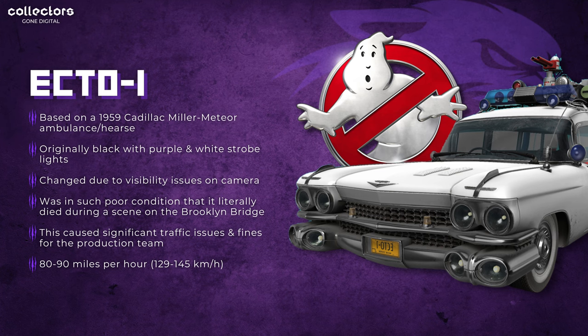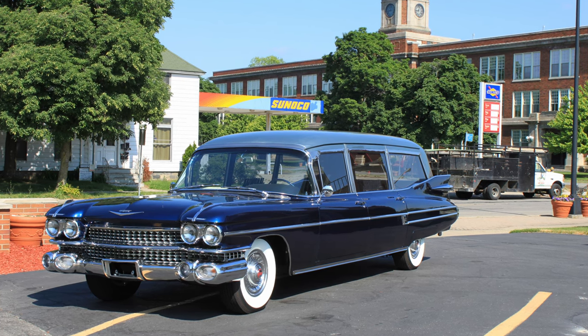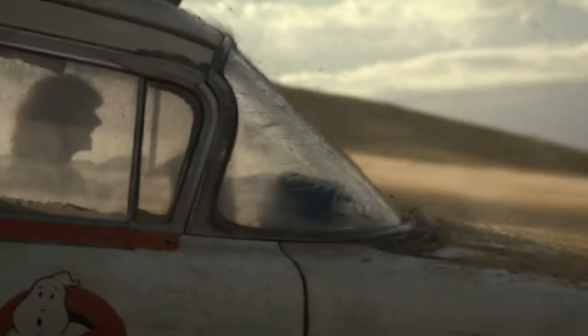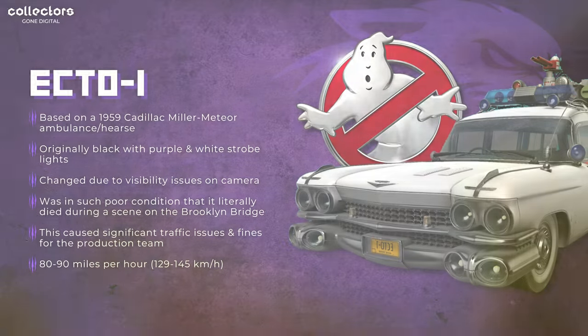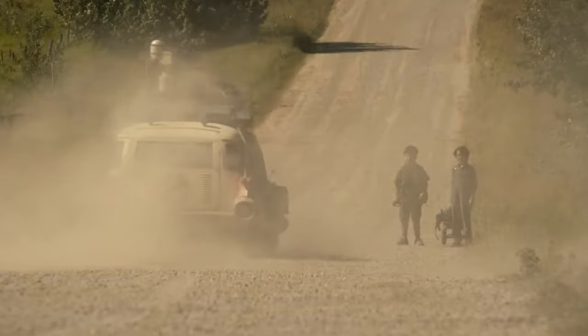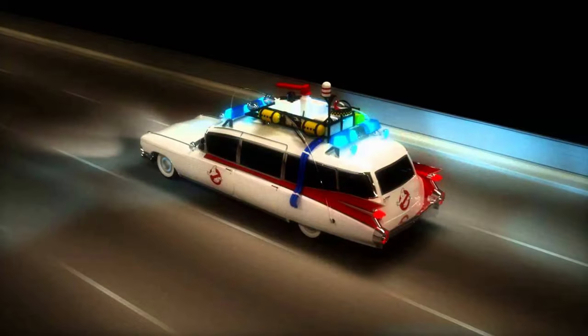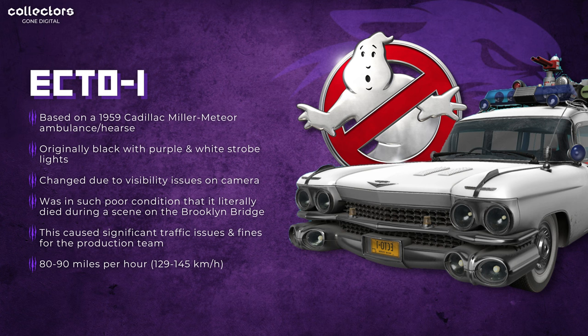Next up, we got the Ecto-1 from Ghostbusters. This vehicle is based on the 1959 Cadillac Miller Meteor Ambulance slash Hearse — it was used for both. The car was originally black with purple and white strobe lights, but because they had visibility issues on camera while recording, the color was changed to white and the strobe lights to red. There's a point in the film where a comment is made about how the car needs repairs — because the actual prop was in such poor condition that it literally died during a scene on the Brooklyn Bridge, causing significant traffic issues and fines for the production team. Based on the 1959 Cadillac, the top speed was 80 to 90 miles per hour, or 129 to 145 kilometers per hour.